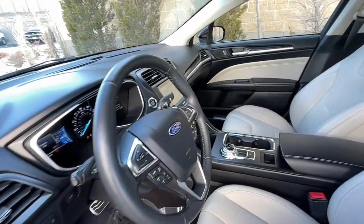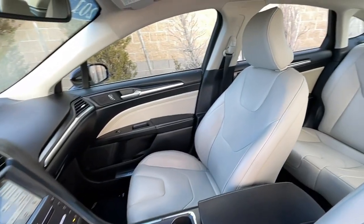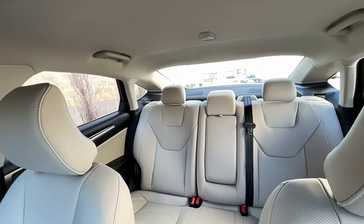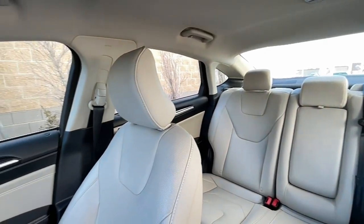Electronic stability control, Bluetooth, seat memory, leather seats, trip computer, power windows, bucket seats, 4-wheel disc brakes, power steering.